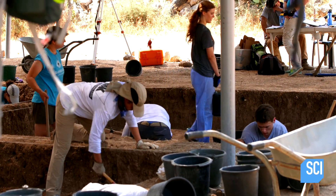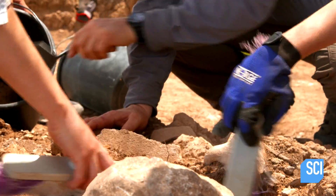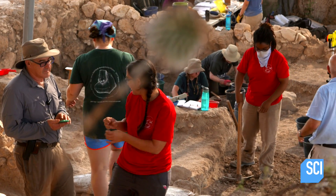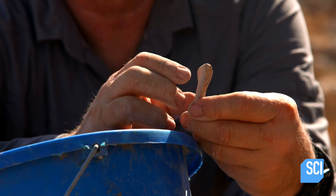Proof that David's giant opponent lived at this site remains elusive. But as Mayer's team continues, they unearth what might be a vital clue. We found an inscription which has on it two names which are very, very similar to the name Goliath. It may just be coincidence, but when you find pottery with a name like Goliath on it, you can't help but wonder.